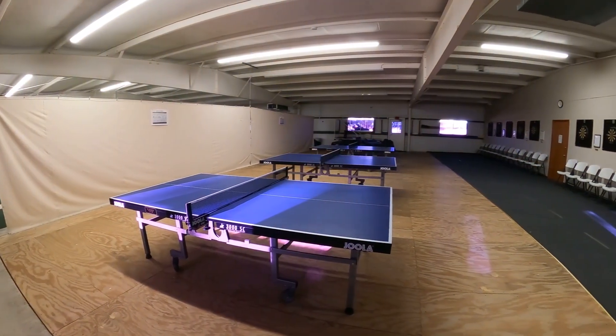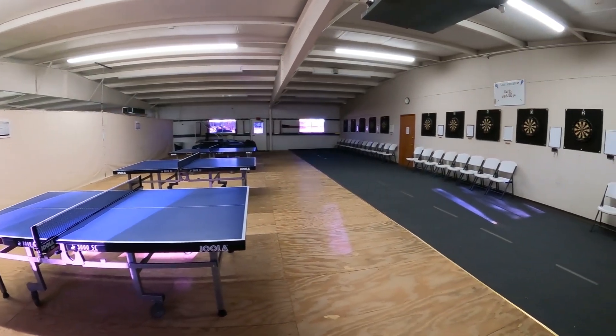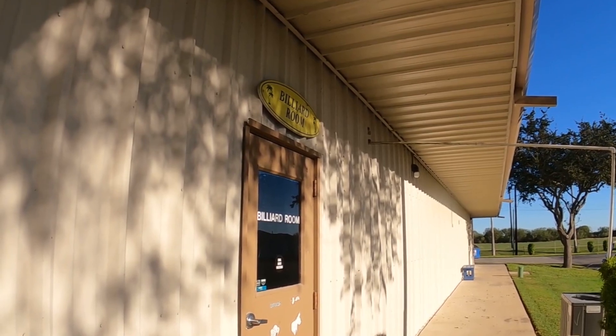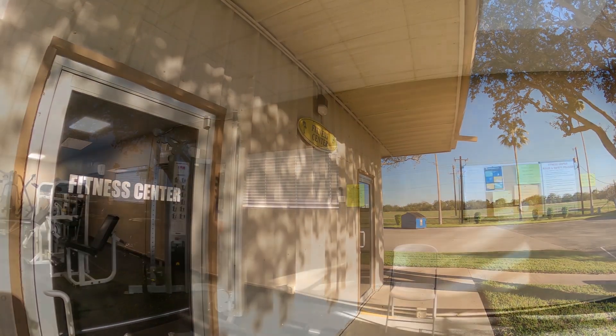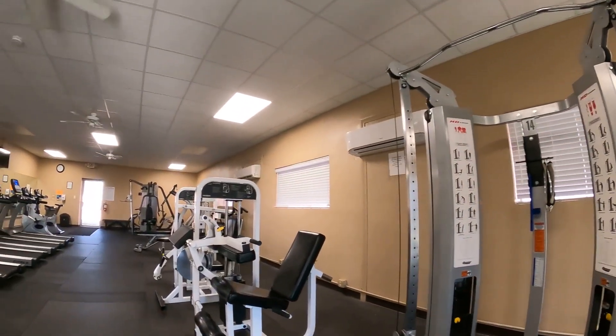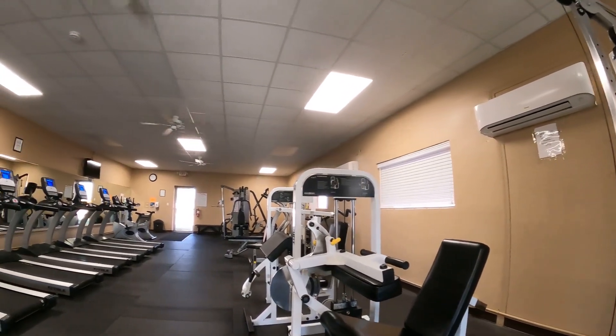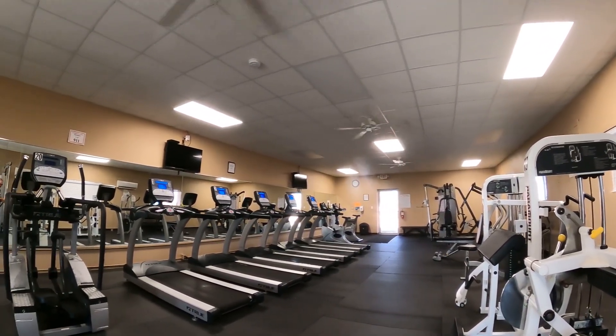The table tennis room also is their dart room — good thing they're on opposite sides of the wall. Their billiards room was being used then, so I didn't get to film it. But this is their fitness center. If you're starting to get an idea of everything they do in this park, with the exception of one thing, they do it on a big, grand scale — it's massive.